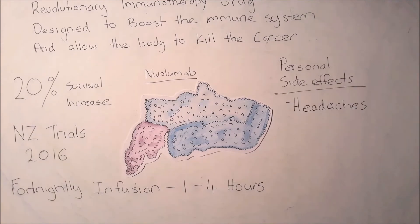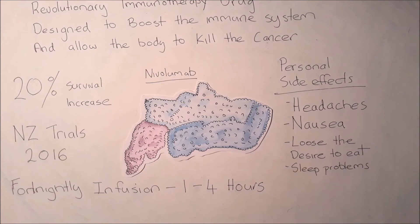Some of the personal side effects that I have been having include headache, nausea, loss of appetite, sleeping problems, arthritis and fatigue, amongst many others.